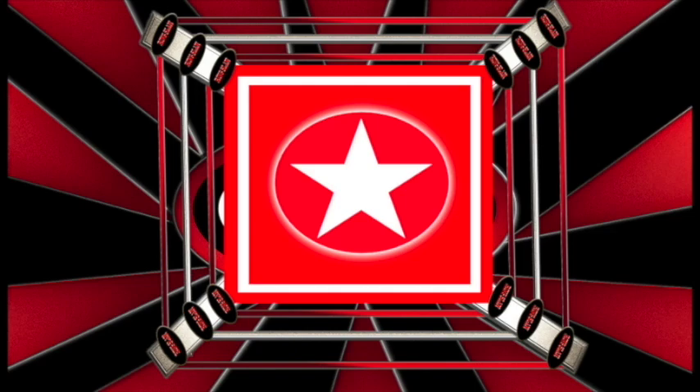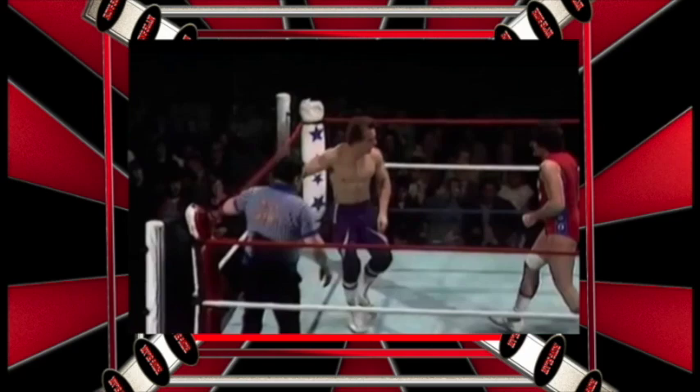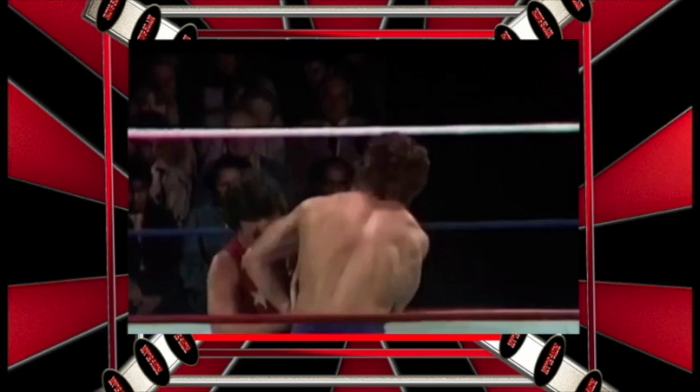Number 1: The Dynamite Kid vs Rollerball Mark Rocco. Dale Martin's Wrestling was very well known for its classic traditional British Wrestling style — a gentlemen's round of applause in many matches. This 1984 contest completely and utterly broke the mould and changed the way people looked at British Wrestling forever, cementing things for future generations.